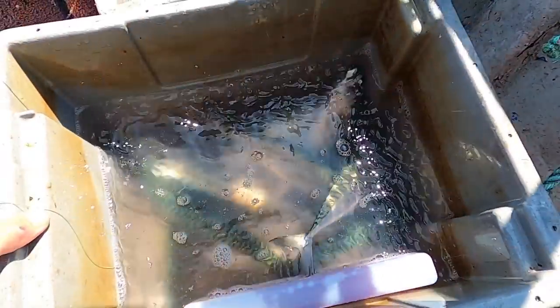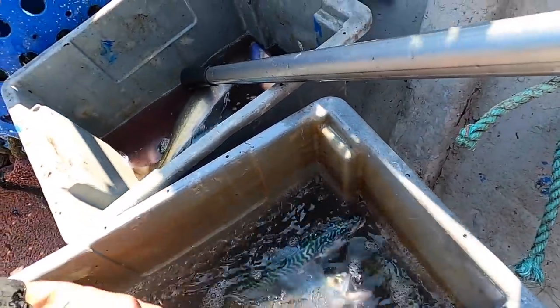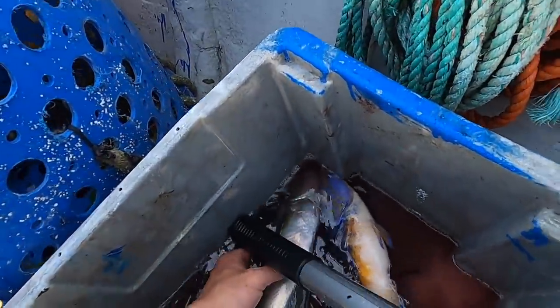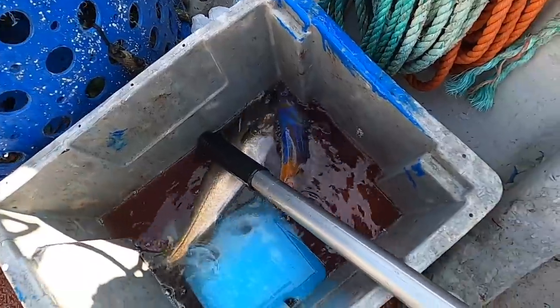Starting to get a few of these boxes now guys — look at that. Some nice fresh mackerel there. We've got the ice blocks in there with water and it keeps them fresh for a very long time — you can see they're still perfectly healthy. We've got a nice pollock there and a good old cuckoo wrasse. Fingers crossed we can get a few more.